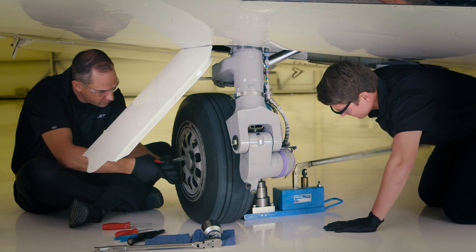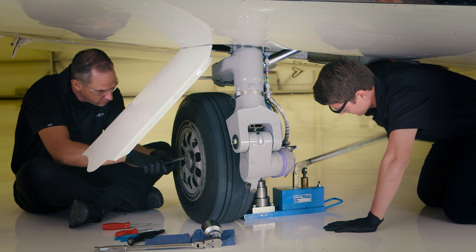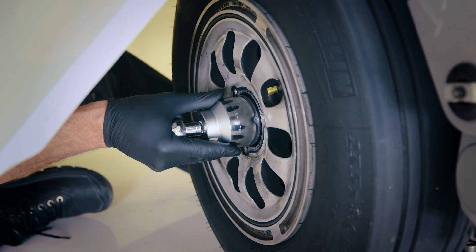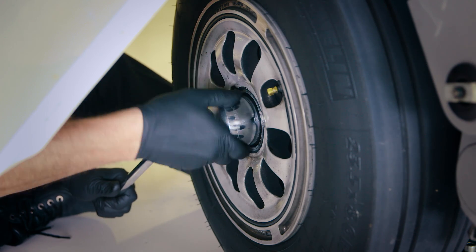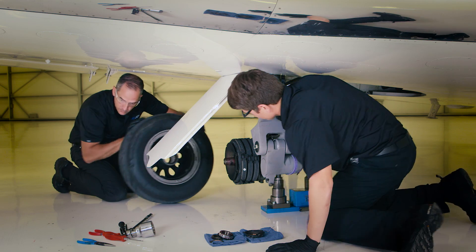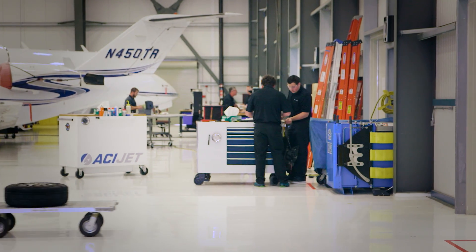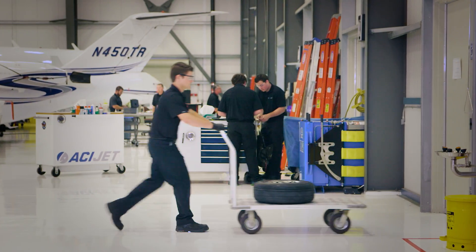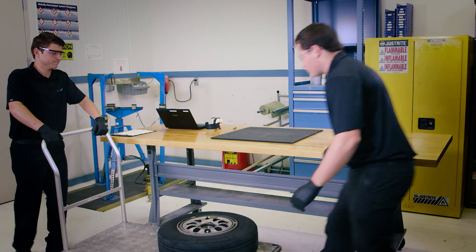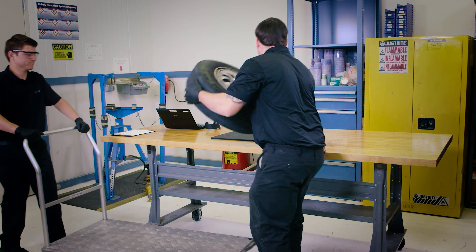The process starts with our maintenance technicians removing the wheel and tire from the aircraft. It is then taken into our on-site wheel and tire shop, where it is depressurized and the tire bead is unseated from the wheel half.